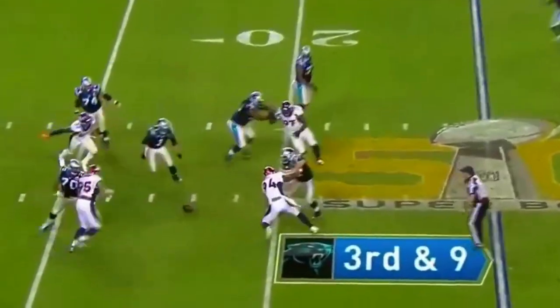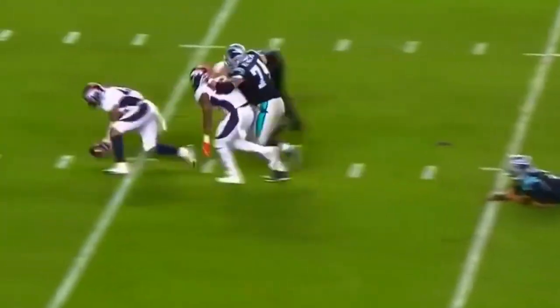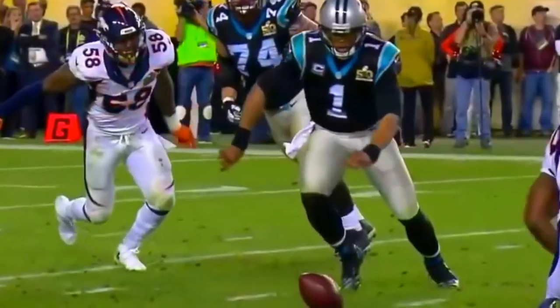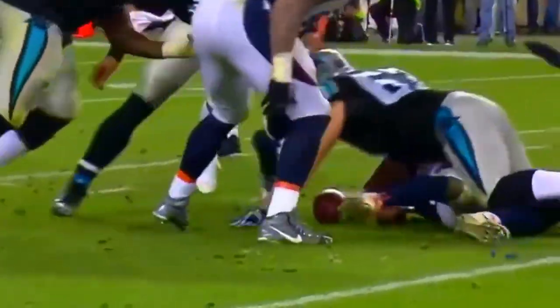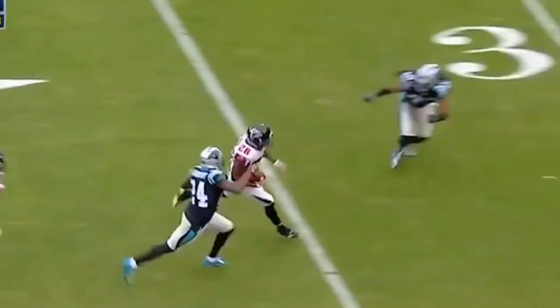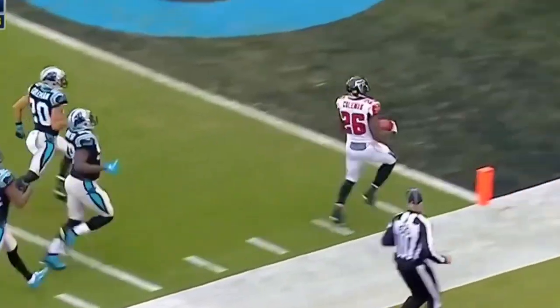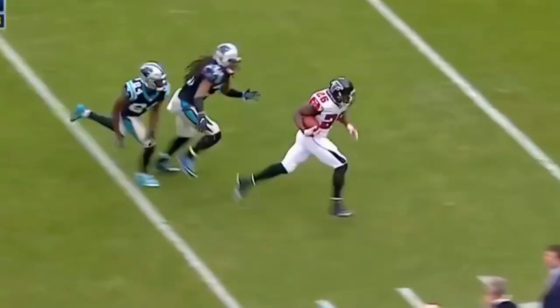The ball comes out of the hands of Newton, it's on the ground — picked up by T.J. Ward at the four yard line! Sucked out of this building, and now Coleman inside the 30, and he will take it the distance for a touchdown. What a difference one step makes.